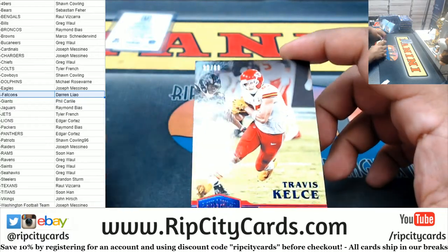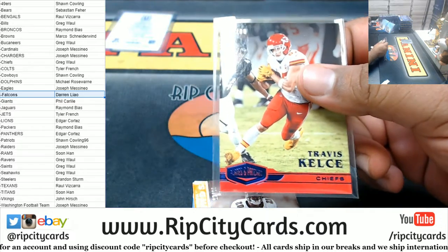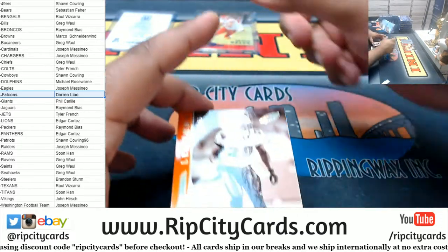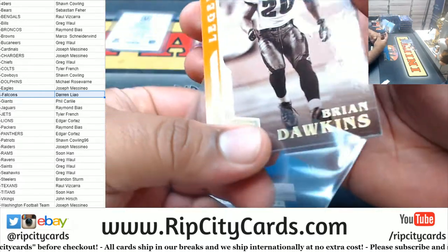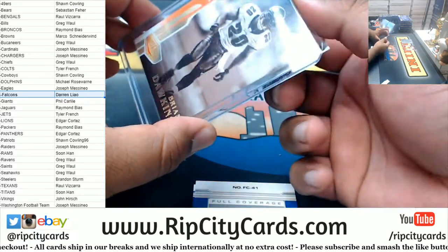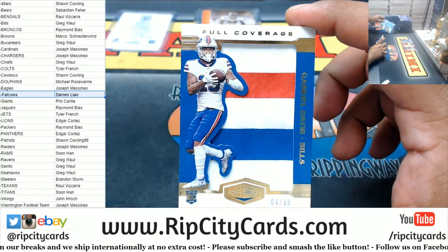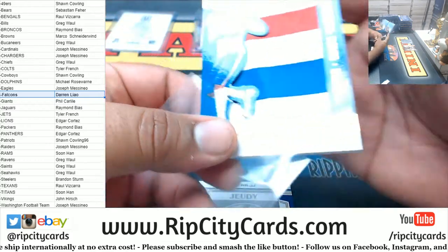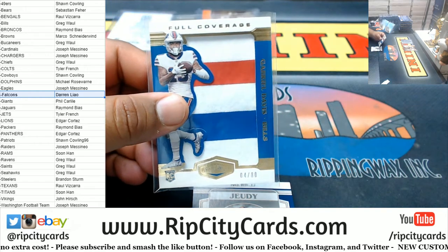We got Travis Kelce /60 for the Chiefs. We got Brian Dawkins /65 Eagles. We got a Gabriel Davis three-color full coverage relic /480. That's a thick one.